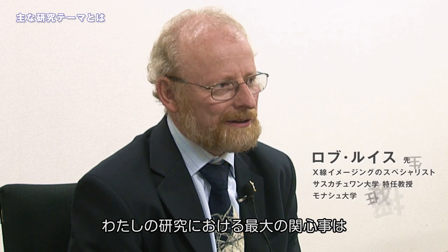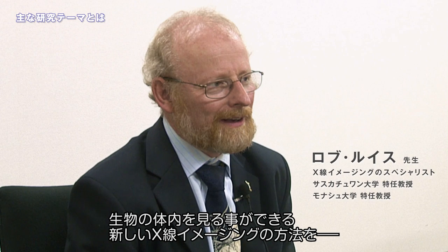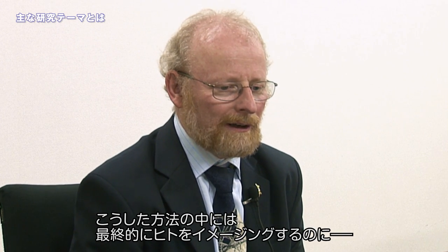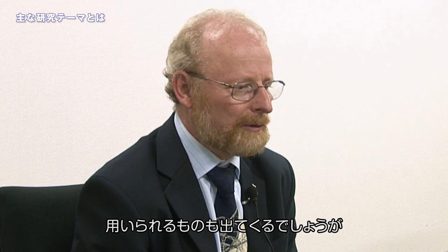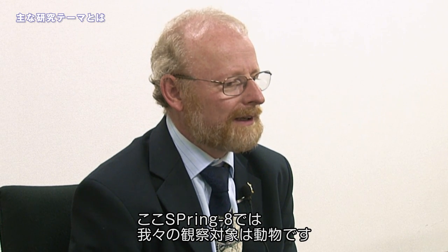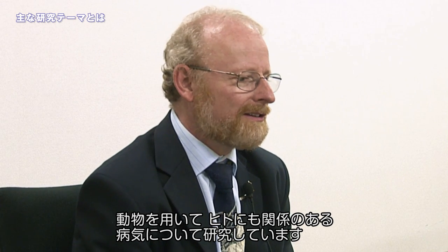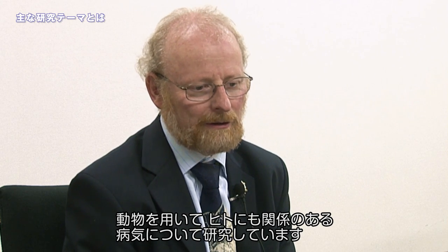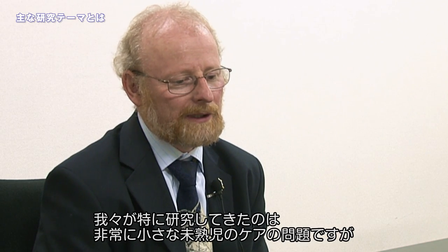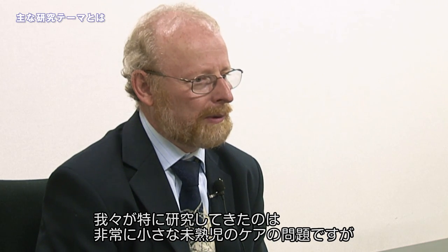My general research interest is developing new methods of x-ray imaging that enable us to look inside the body. I hope some of these methods will be used in human imaging, but here at Spring 8 we look at animals and use them to investigate diseases that affect humans. The particular problem we've been working on is how to look after very small babies that are born too early.